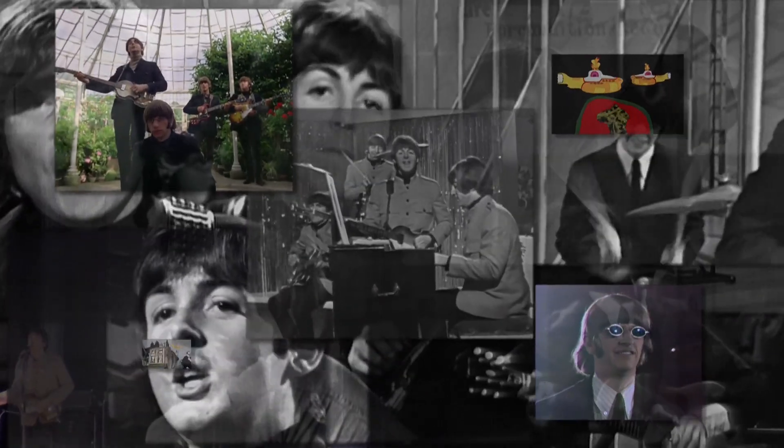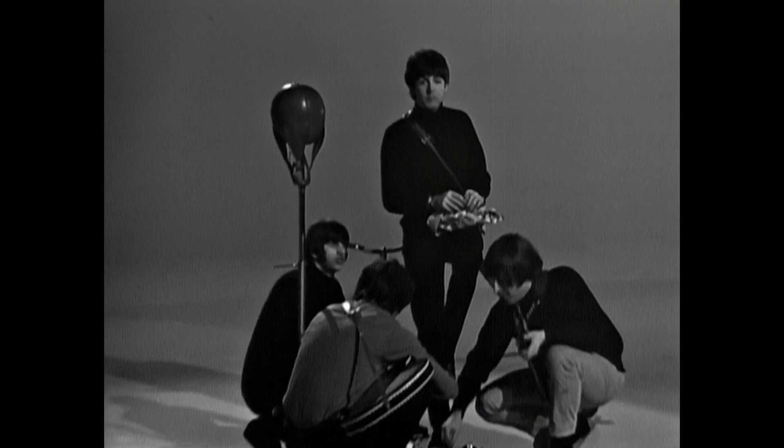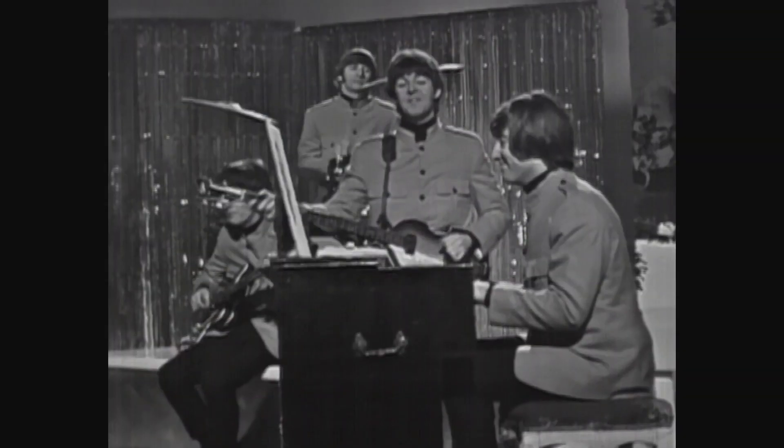For the first time ever, music videos of the Beatles' 27 number one hit singles come together on one DVD and Blu-ray compilation. And the deluxe edition includes a further 23 rarely seen videos to enjoy.